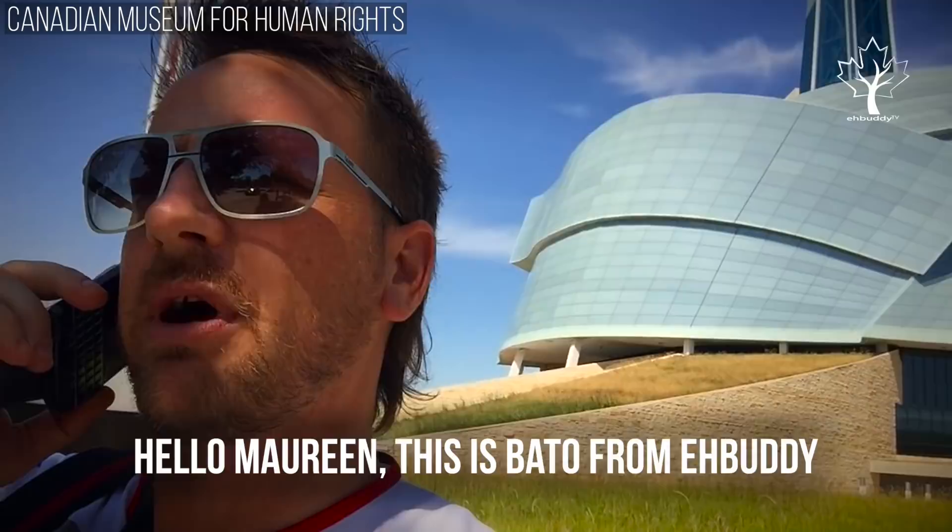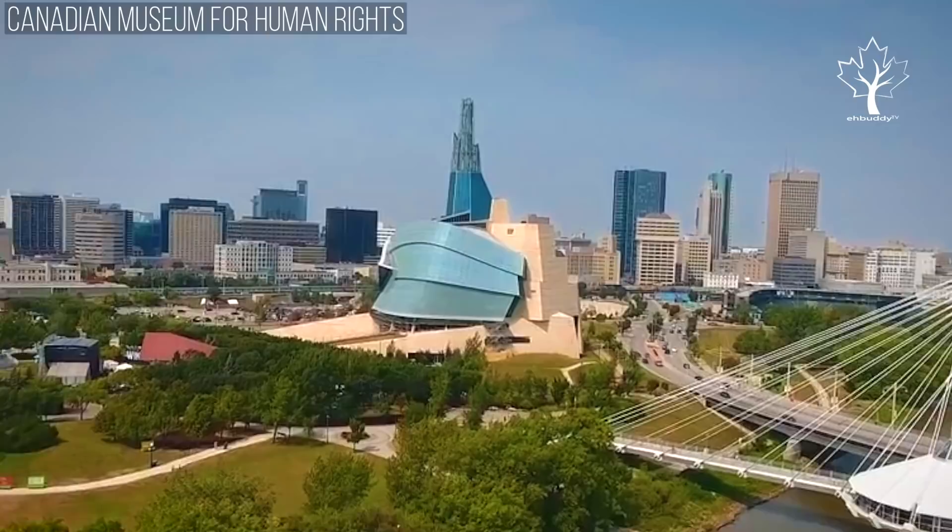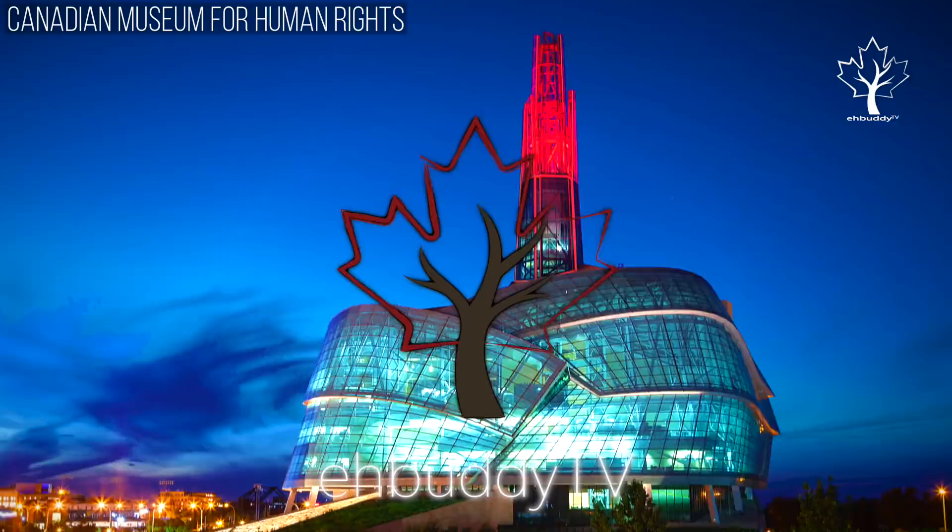Let's see if we got some passes ready for us. Hello Maureen, this is Bado from A-Buddy. Just walking into the building.